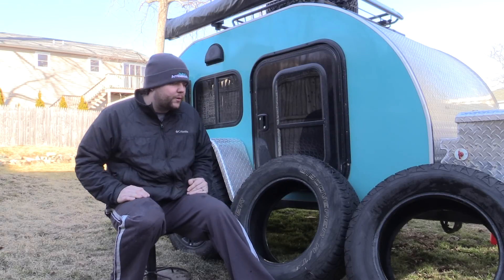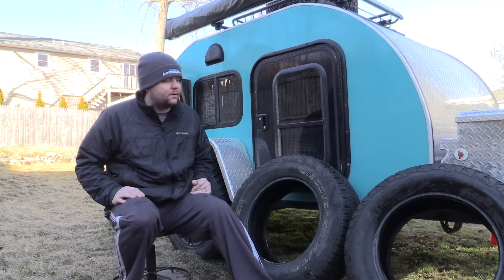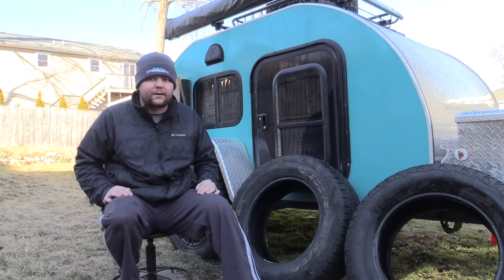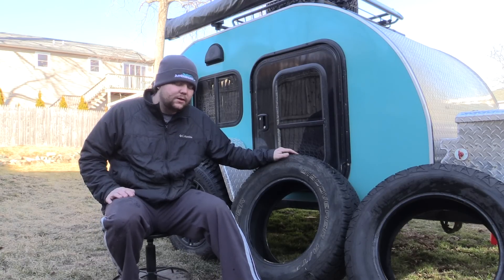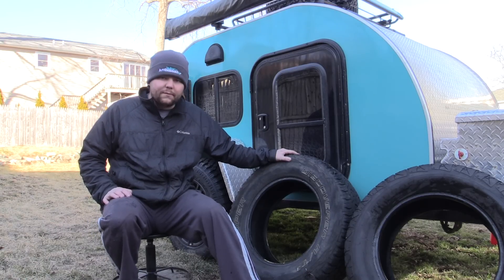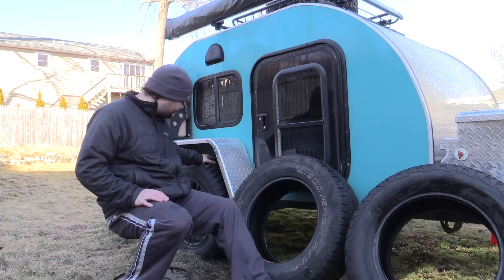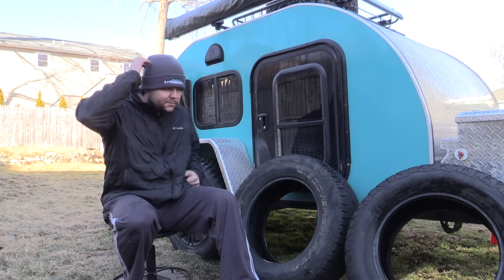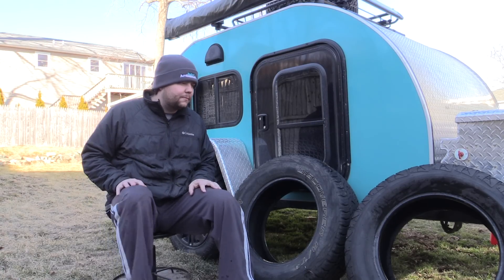Alright guys, staying on the Subaru we're going to talk tires. I've been through a couple different sets — started with the BFG Rugged Terrains, which were a decent tire, then went to the Cooper Discover AT3s because I needed something a little more aggressive. Had some bad luck with those, so before buying more I decided to try something new and went with the Attura Trail Blade XTs.